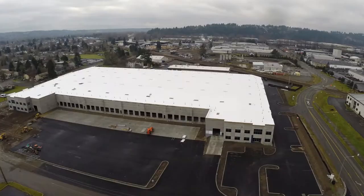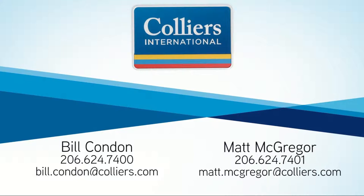The Sumner Market is one of the lowest vacancy markets in the Industrial Valleys, and DCT and Colliers welcomes your tours. If you have any questions or would like a tour or any other information on the property, please feel free to call Bill Condon or Matt McGregor. We look forward to seeing you in Sumner.